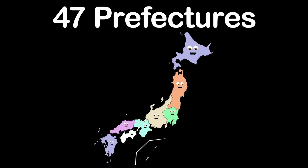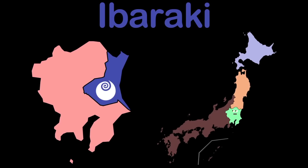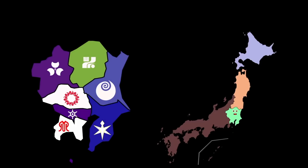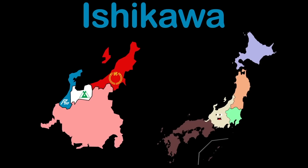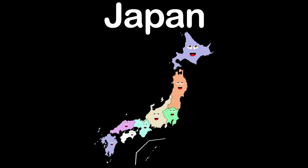I am Kanto, a region in the east, with seven prefectures. Ibaraki is first, then on to Tochigi. Gunma is the third, Saitama now you see. There is Chiba, and Tokyo. Kanagawa is the last, now on with the show. Chubu is my name, a large region. I have nine prefectures — Niigata, Toyama, Ishikawa, Fukui, Yamanashi, Nagano, Gifu, Shizuoka, and Aichi.